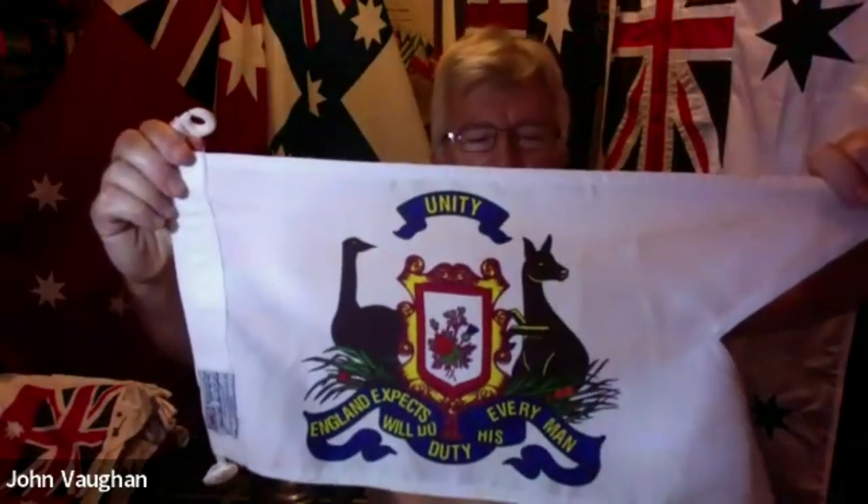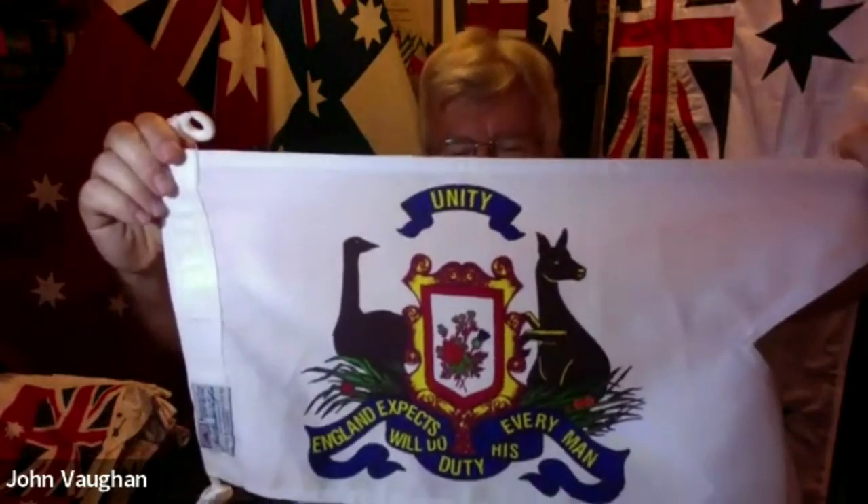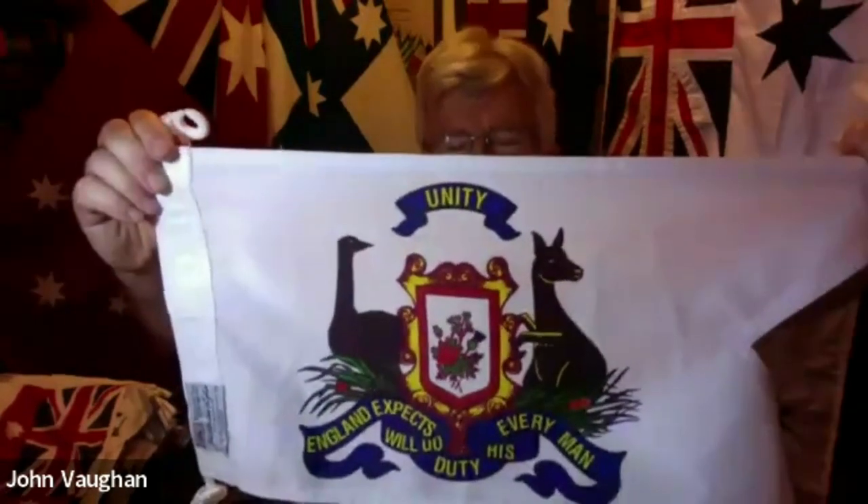It's got the emu kangaroo looking backwards, maybe back to home in the UK. And the word 'unity' at the top with a shield bearing the rose for England, the shamrock for Ireland, and the thistle for Scotland. This was made by John and Anna Bowman — six feet long, approximately, made of pure silk. Miraculously, that flag is preserved in the Mitchell Library for everyone to go and have a look.